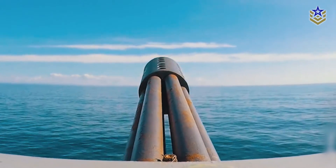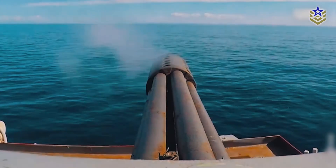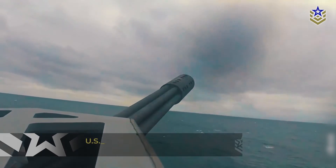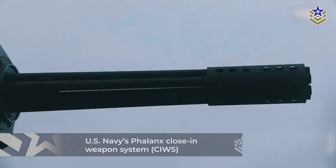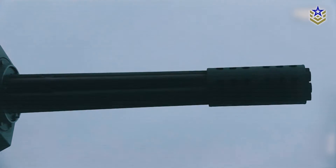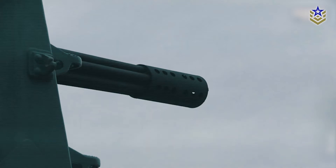Navies use ship-mounted Gatling guns as a defense against low-flying aircraft and cruise missiles. The U.S. Navy's Phalanx close-in weapon system, mounted on guided missile cruisers and destroyers, is designed to fill the sky in the path of an incoming missile with 20-millimeter rounds, increasing the probability of a hit and protecting the warship.